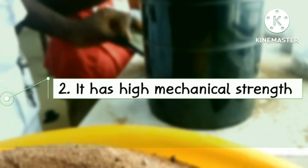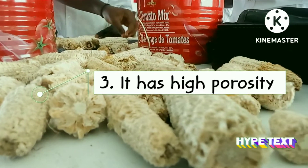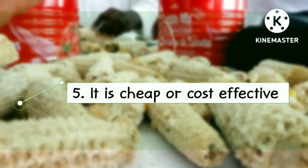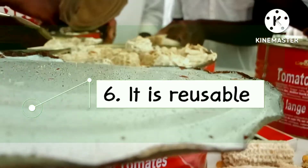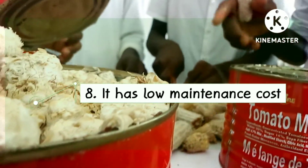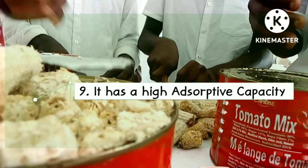Second, it has high mechanical strength. Third, it has high porosity. Fourth, it is 100% environmentally friendly or eco-friendly. Fifth, it is cheap and cost effective. Sixth, it is reusable. Seventh, it is easy to handle. Eighth, it has low maintenance cost. Ninth, it has a high adsorptive capacity.